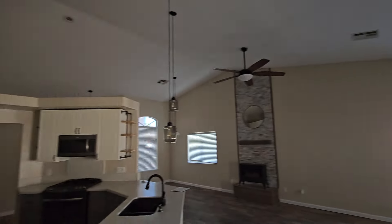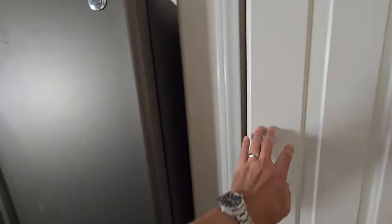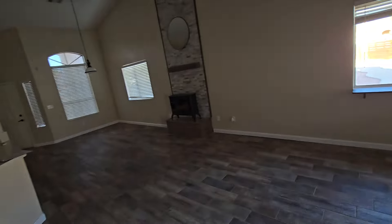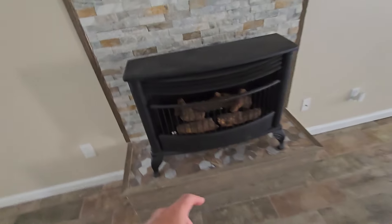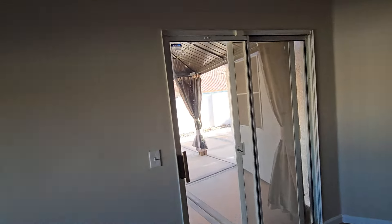There's a nice big pantry here — for whatever reason a lot of Las Vegas houses don't have much extra pantry storage in the kitchen, so it's nice to have it. There are actually two pantries. There's a fair amount of cosmetic little things, but overall this is a well-kept house. There's a little fireplace feature here that hooks up to a gas line.